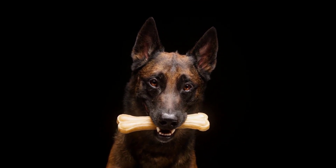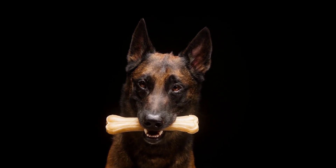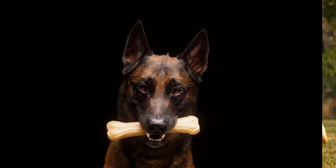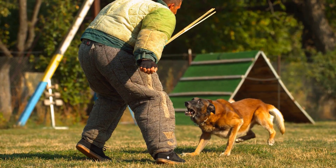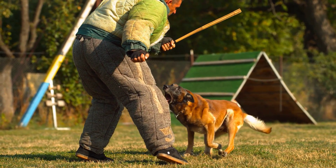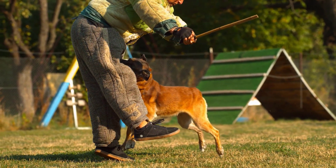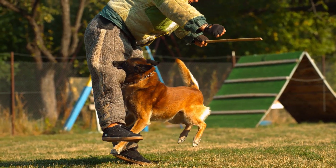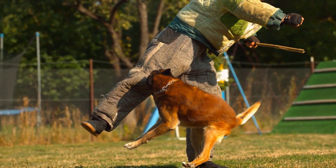Belgian Tervurens are incredibly loyal and devoted to their families, but they can have an independent streak from time to time. A strong bond between owner and dog is paramount to success when it comes to training. Treats, toys, and plenty of praise should all be part of their routine. Since these dogs do not do well when left alone for long periods of time, it is essential to provide companionship whenever possible.